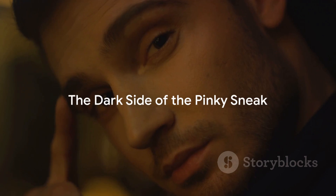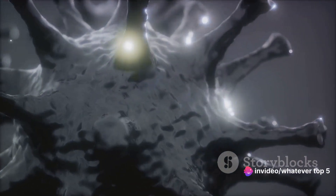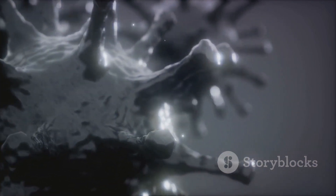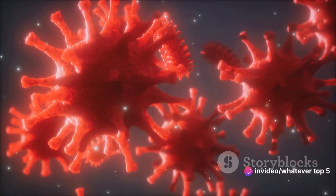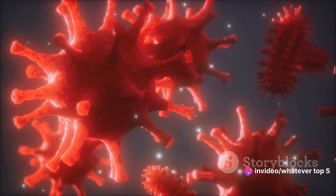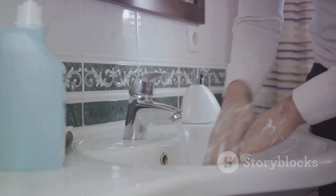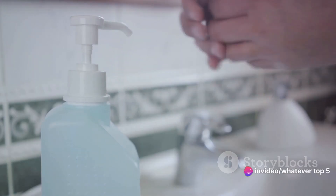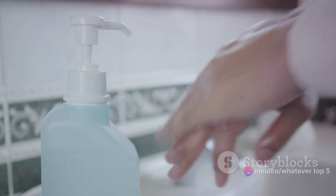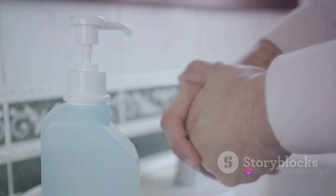But while the Pinky Sneak is an ingenious method, it's not all sunshine and rainbows. There's a dark side: hygiene. The Pinky Sneak is discreet, but it's also potentially a germ fest. Your pinky, like all your fingers, is a playground for bacteria, and when you slide it into your nostril, you're inviting those bacteria to a party in your nose — not the best idea, especially in flu season. The solution? Hand hygiene. Wash your hands thoroughly before and after the Pinky Sneak. So if you're going for discretion, this might be your go-to. Just remember to wash those hands.